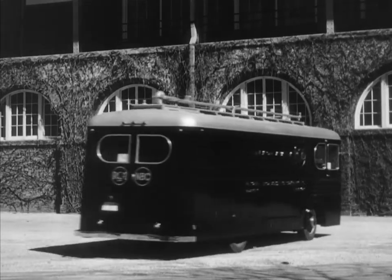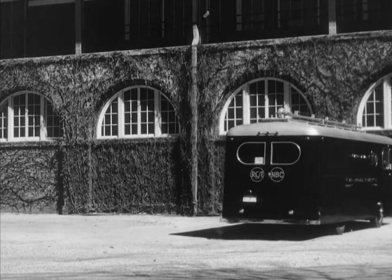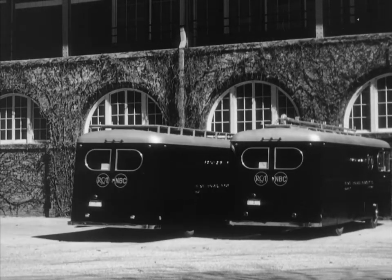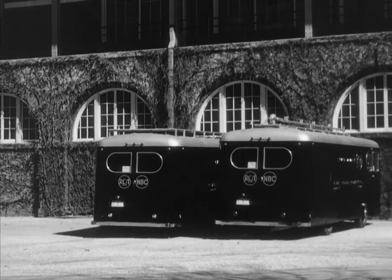Typical of programs covered by the mobile television units is a horse race, and this unit pulls into the racetrack early in the morning to start the elaborate preparations of setting up to cover the race.